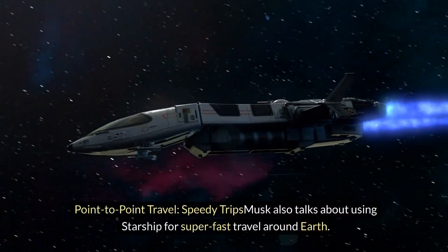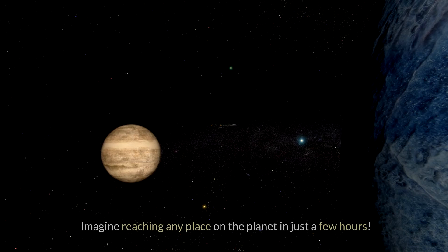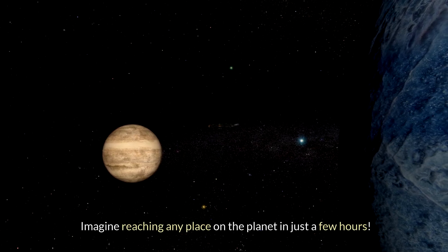Point-to-point travel — speedy trips: Musk also talks about using Starship for super-fast travel around Earth. Imagine reaching any place on the planet in just a few hours.